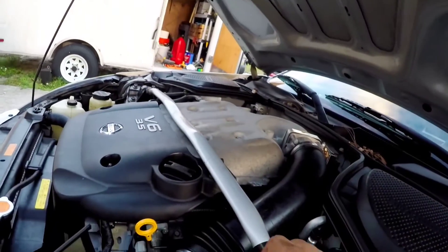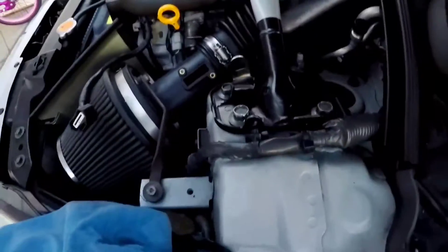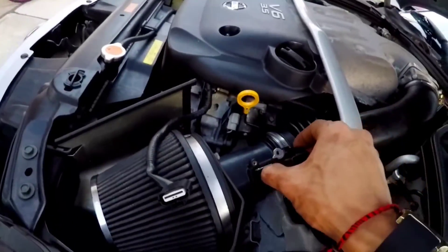Mass airflow sensor going back in. This side — the opening goes towards here as the air flows through it, and it comes out the other end.